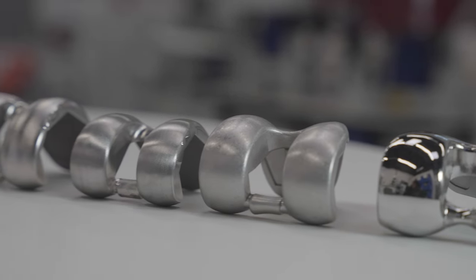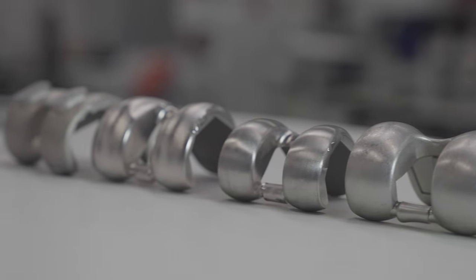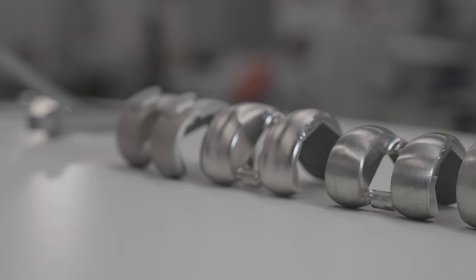The second major benefit is the level of finish that this machine can achieve, particularly noticeable in the medical, aerospace and jewellery sectors where both functional and aesthetic finishes are required.